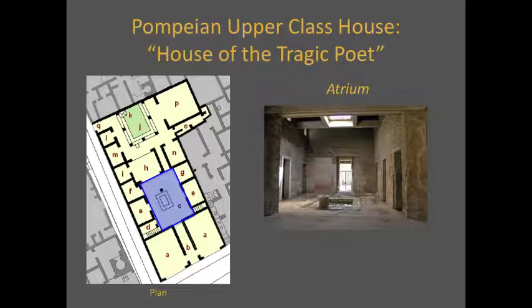After continuing down the fauces, the visitor to the House of the Tragic Poet would come to the atrium. The atrium was a welcoming area for guests. In the center of the atrium is the impluvium — rainwater fell through the roof into the impluvium, which was a small pond connected to a cistern. The Pompeians were then able to store rainwater for later use for drinking or cleaning.